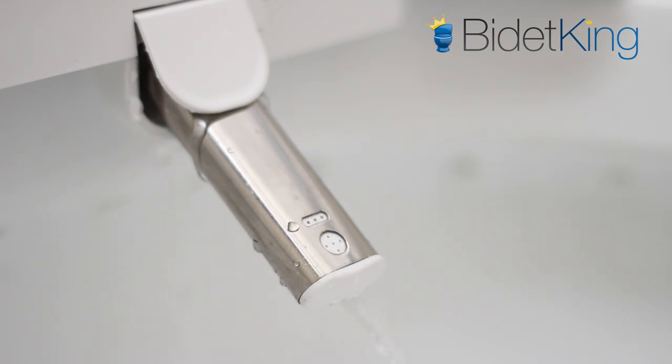We now see the front feminine wash in action from a different section of the nozzle. The front wash can also be programmed to oscillate back and forth.